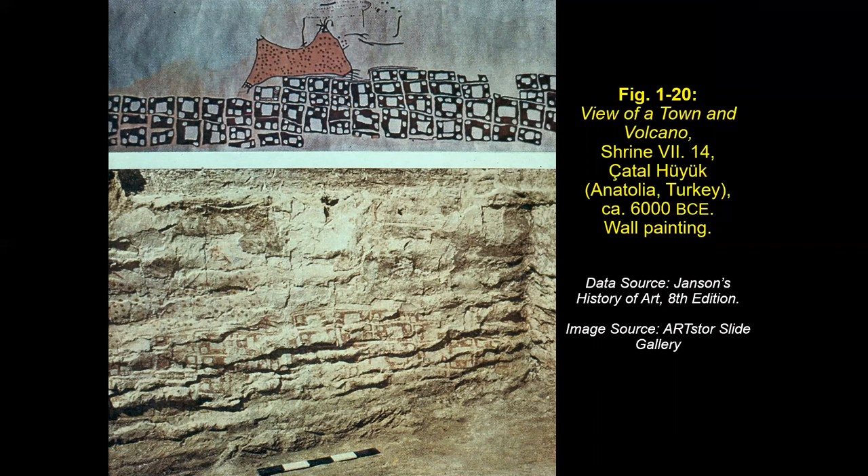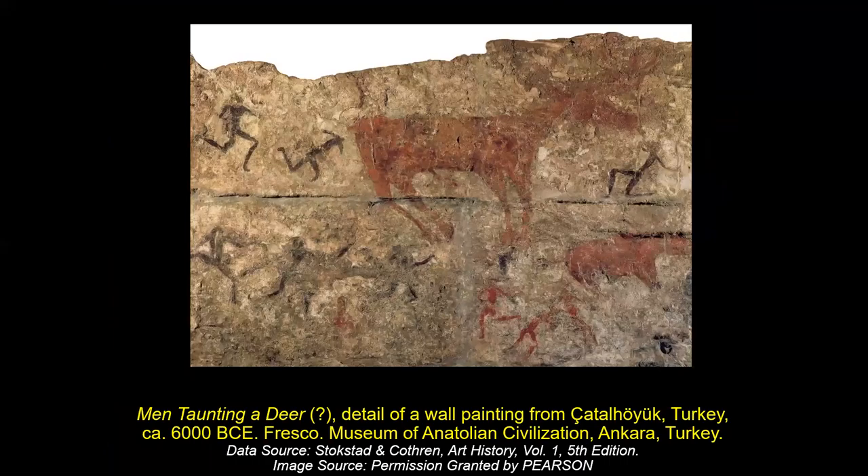This is called fresco painting. Here is a different wall painting — we have these large deer in comparison to the humans. It says 'men taunting a deer.' One could point to this as some kind of preparation before killing the deer. There are more humans than deer in this image — but in any case, this is Çatalhöyük.